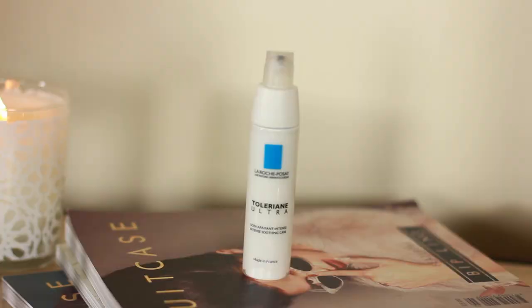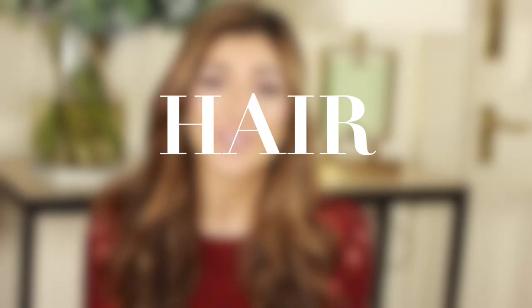For moisturiser, my La Roche-Posay Toleriane has got to be my most reach-for moisturiser this year. It's just a no-fuss, really simple moisturiser that does the job and keeps everything hydrated. It works as a great base for makeup as well, and it doesn't interfere with my skin or break me out.